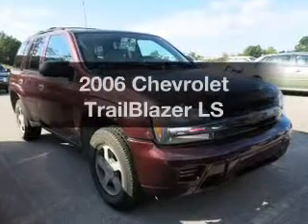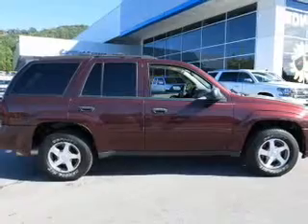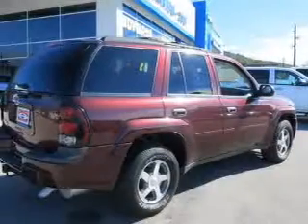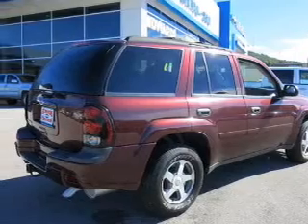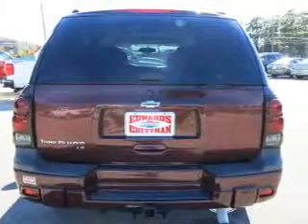Get noticed in this 2006 Chevrolet Trailblazer. Everything you need under one roof with this great vehicle. The powertrain includes four-wheel drive with a reliable engine driven by an automatic transmission. Premium wheels give a more luxurious look.